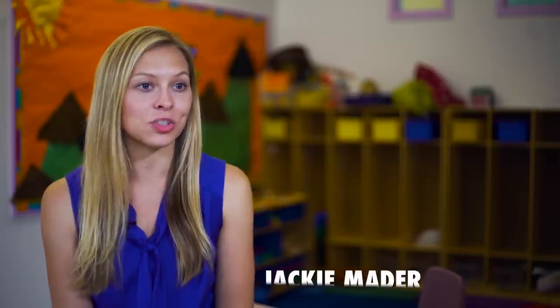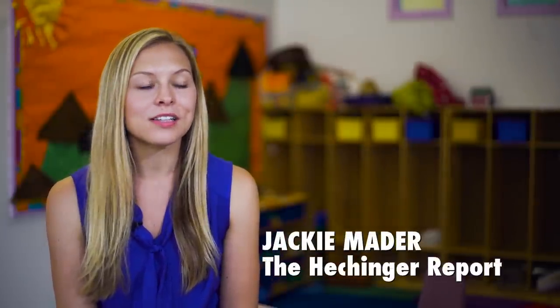I'm Jackie Mader. I'm an education reporter at the Hechinger Report. I mostly focus on early childhood education. My name is Mariah Capio, and I'm the vice president for the early childhood programs at Children's Aid.